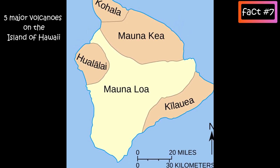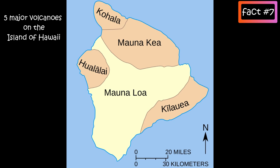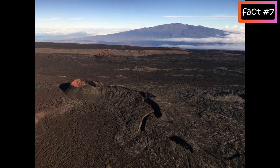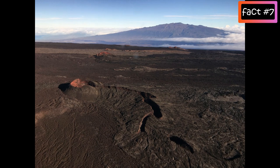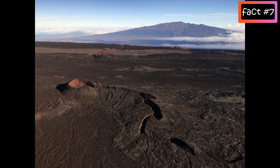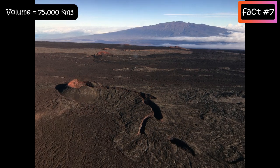It is an active shield volcano with relatively gentle slopes, with a volume estimated at approximately 75,000 cubic kilometres of material.